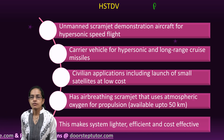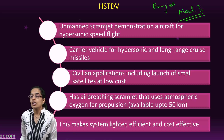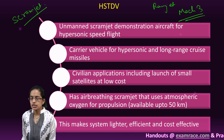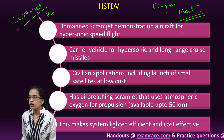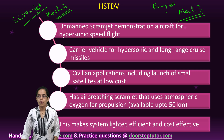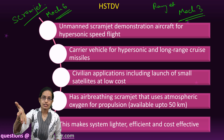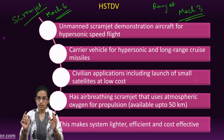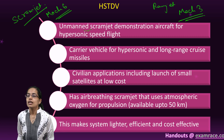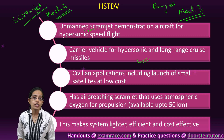Under ramjet, the speed is just Mach 3, that is 3 times the speed of sound. However, under scramjet, which is the technology under the HSTDV, you have a speed of Mach 6, which is 6 times the speed of sound. At such a fast speed, detection and interception by radars becomes a difficult task. This is unmanned and it is a very important carrier vehicle for long-range cruise missiles.